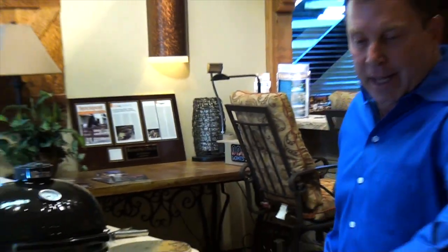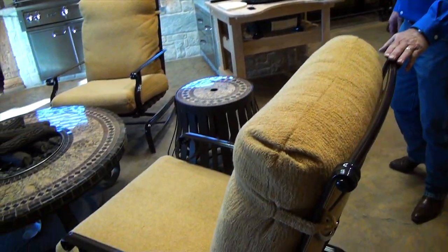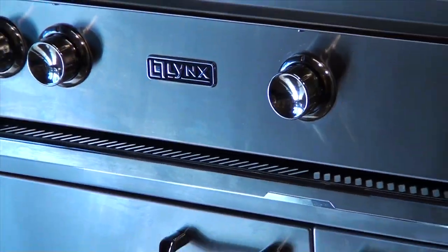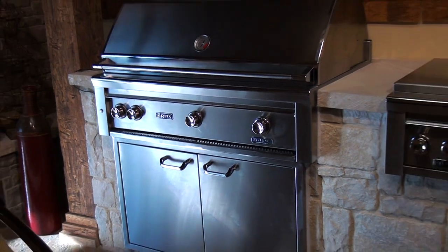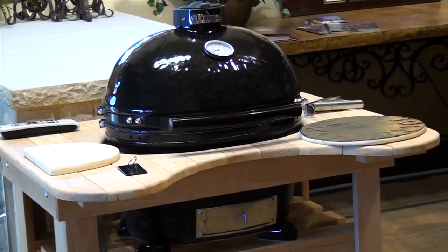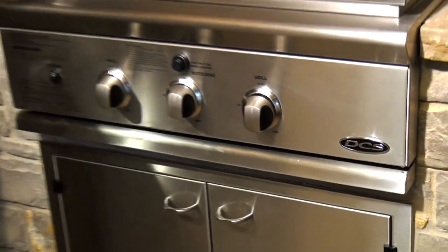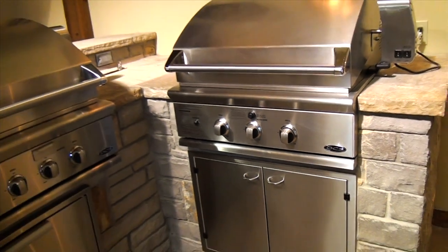We've partnered with companies like Sunnyland Furniture out of Richardson, Sundance Fire Pits out of Austin, Lynx Grills — I think everybody knows about them — in a built-in situation so you can check it out. Primo and Green Egg smokers and fire pits. We've got DCS over here and many more other options to look at. That's just some of what we have inside.